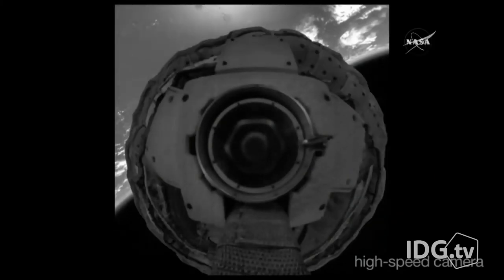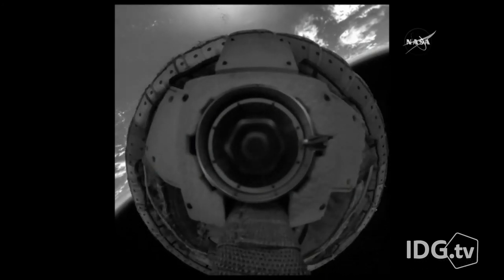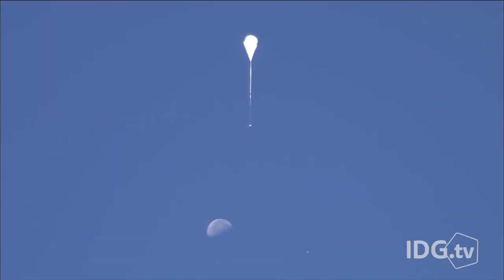The LDSD will double the payload capability from 3,300 to 6,600 pounds, or 3,000 kilograms. NASA plans to study the data from this test in order to perfect the parachute for another try next year. Nick Barber, IDG News Service.